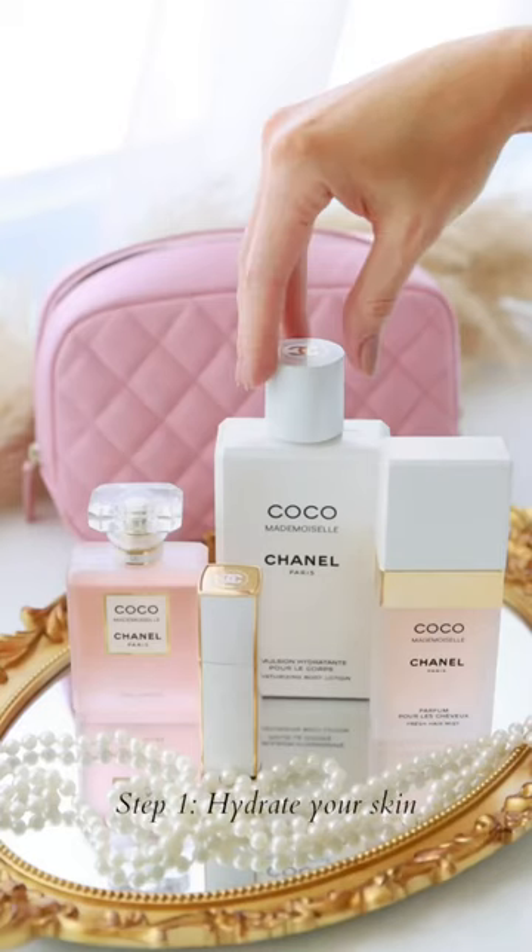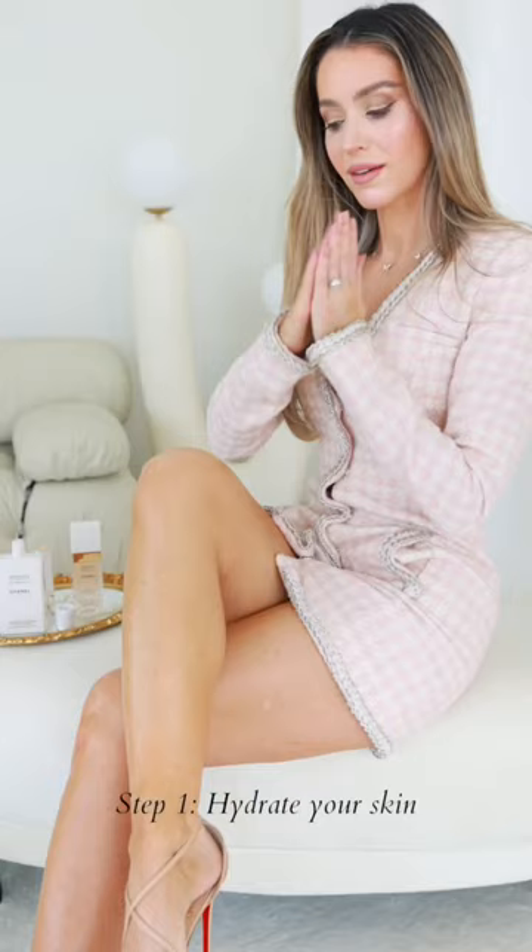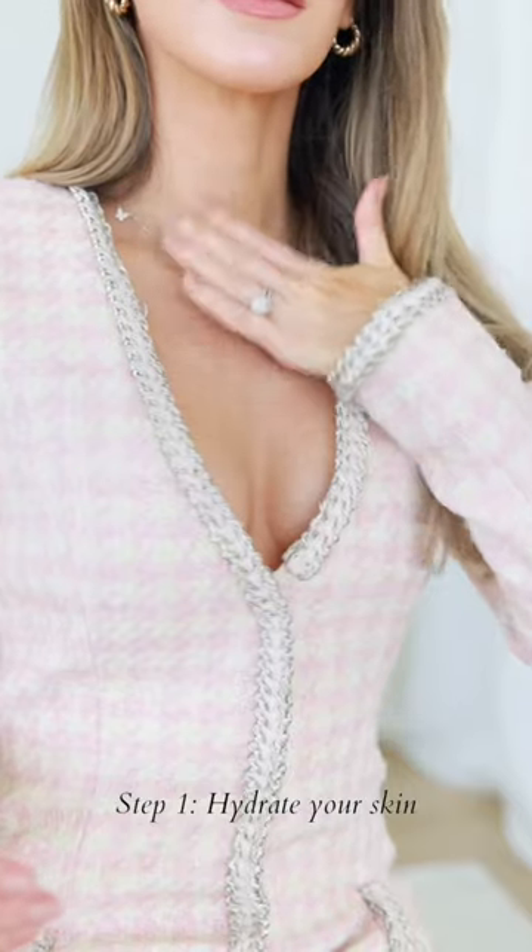This is my secret to make Chanel Coco Mademoiselle last all day. First, we need to hydrate, so I'm applying the Chanel Coco Mademoiselle Moisturizing Body Lotion. It ensures my skin won't immediately absorb the oils from the fragrance.